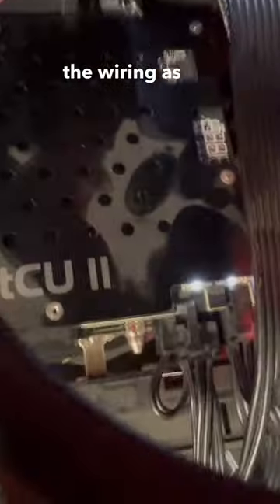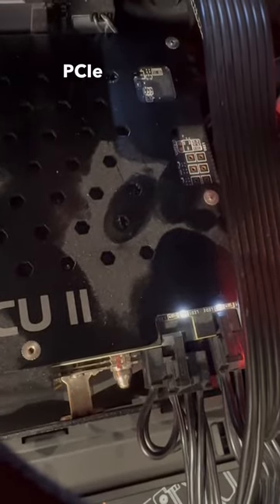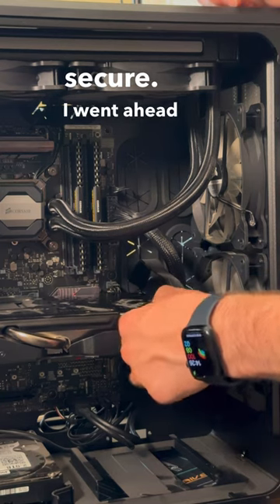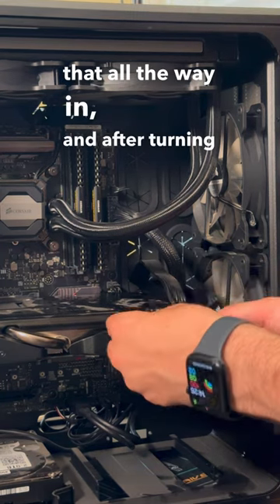After taking a quick look at the wiring, as the system was moved, I noticed that the PCIe power cable going into the GPU wasn't fully secure. I went ahead and plugged that all the way in.